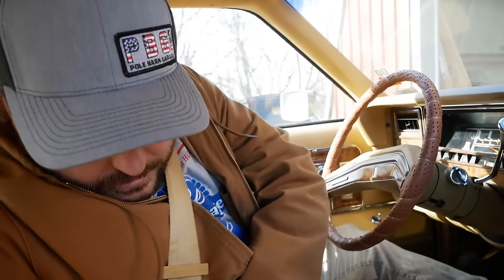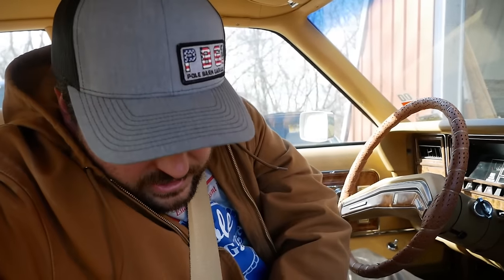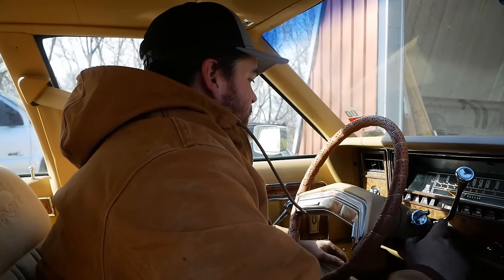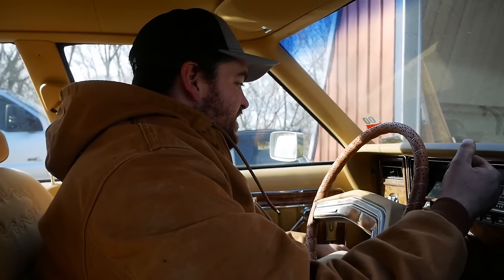I've never had a car this nice before. There's a catch though — the previous owner has only driven it three miles. He lives on a gravel road and didn't want to tear it up. We've got about an hour drive home. It runs so good, but we've got 50-year-old tires on it. What could possibly go wrong?